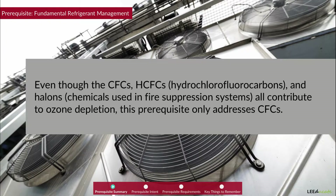Even though CFCs, HCFCs, and halons — which are chemicals used in fire suppression systems — all contribute to ozone depletion, this prerequisite only addresses CFCs.